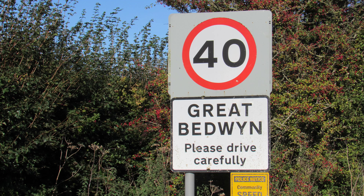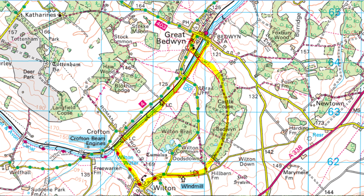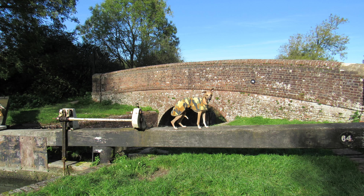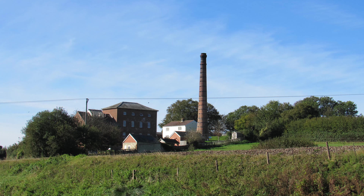Today we're at a place called Great Bedwyn in East Wiltshire, located about 14 miles southeast of Swindon and six miles southeast of Marlborough. We're going to be walking a roughly five and a half mile circular route from the village along a tow path beside a canal to the village of Wilton and back through some enchanting woodland. We'll have an exploration around Great Bedwyn at the end, but there's lots to see including a working windmill, a Georgian pumping station, and a fair few interesting things along the way.